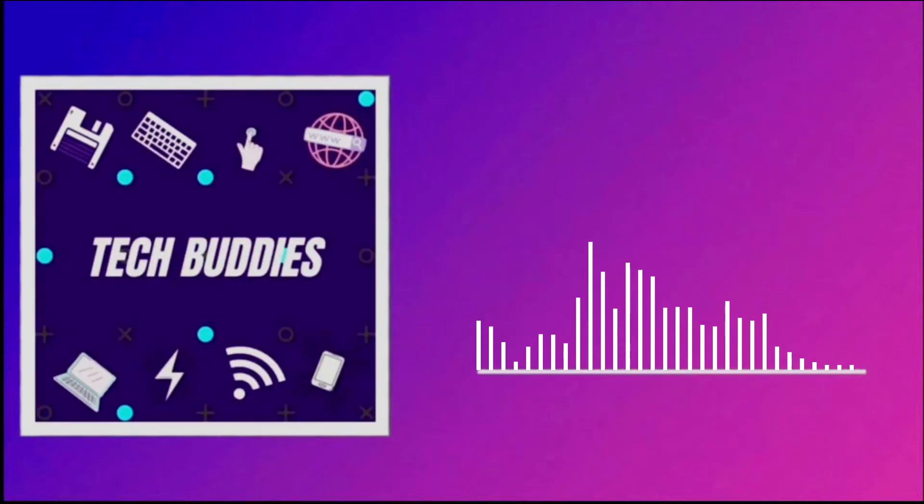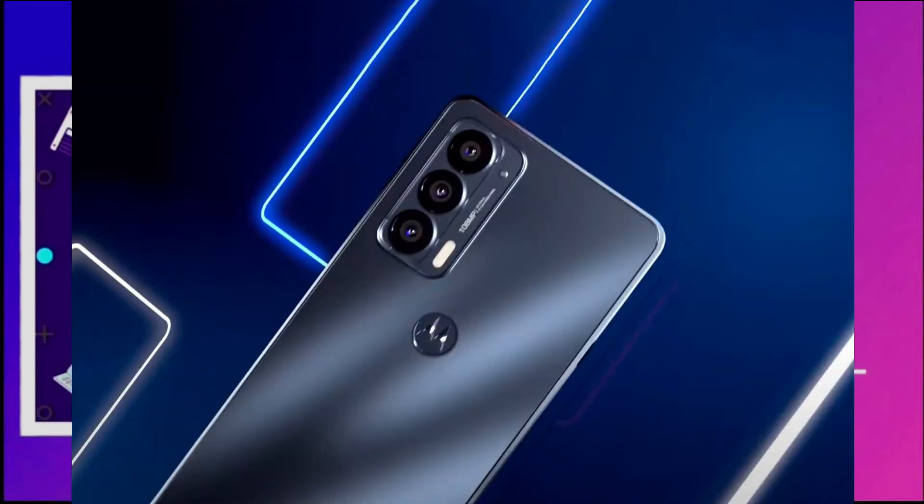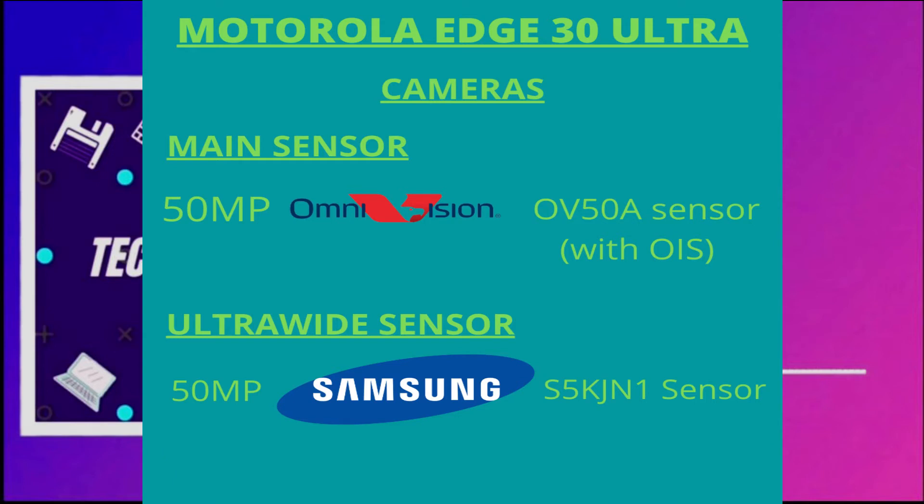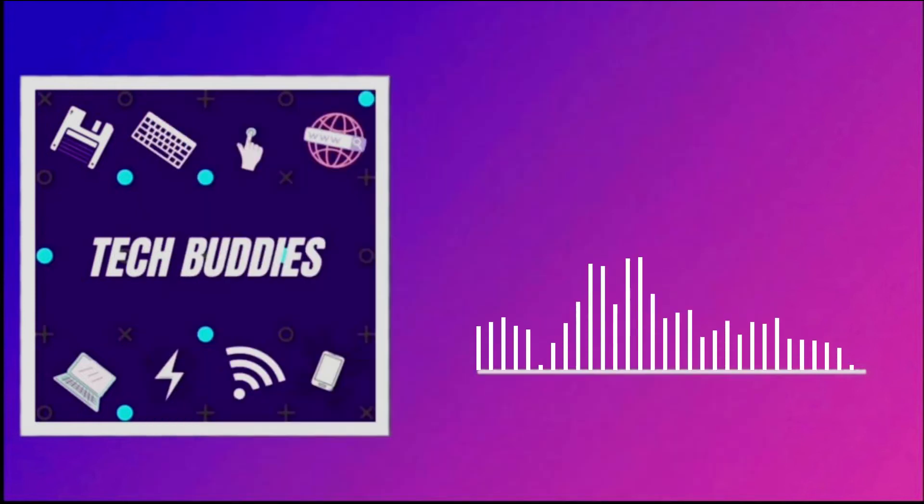It will come with a 50+50+2 triple camera setup. The 50 megapixel main sensor is from OmniVision, and the ultra-wide is from Samsung. There's also a 2 megapixel sensor — not sure why Motorola included that. Apparently this phone is going to come with a 60 megapixel selfie camera, which is the highest on any phone to date.